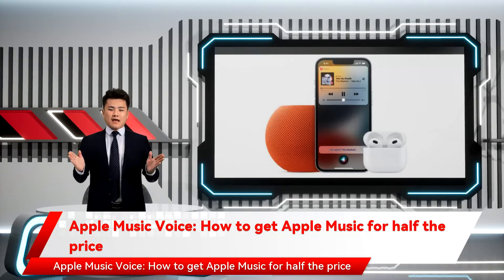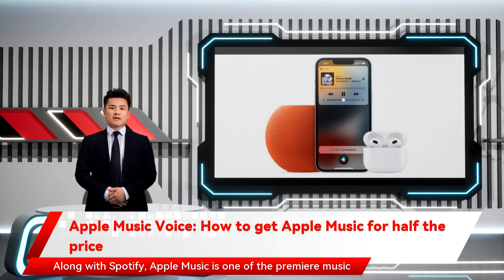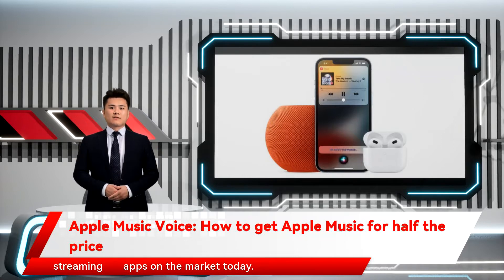Apple Music Voice: how to get Apple Music for half the price. Along with Spotify, Apple Music is one of the premier music streaming apps on the market today.